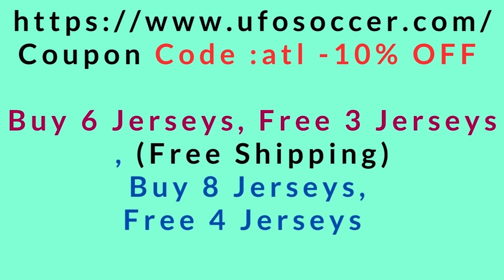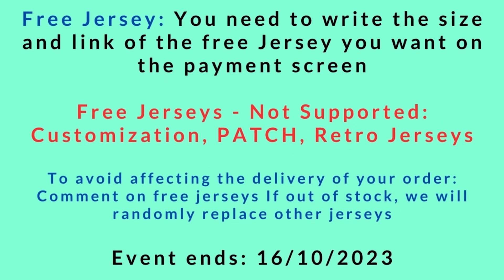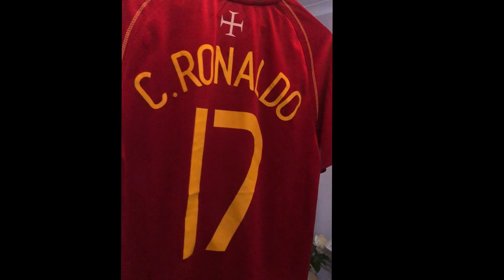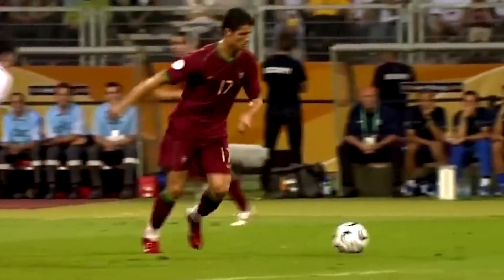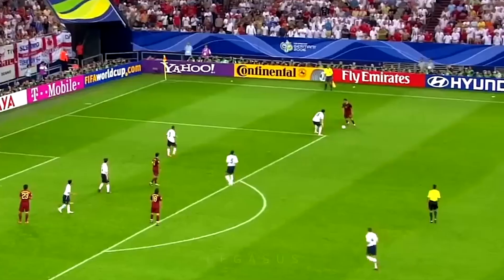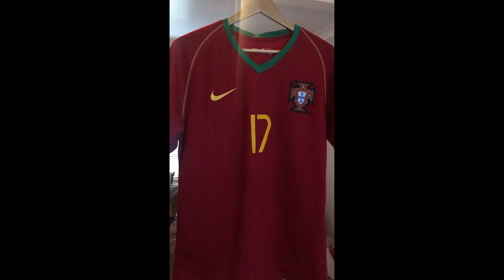You can also buy 8 jerseys and get 4 jerseys completely free. When you buy your jersey, for the free jersey you just need to write the size and a link to the free jersey you want on the payment screen. Free jerseys won't include customisation, patches, or retro jerseys. The offer ends on the 16th of October, and if you use coupon code ATL, you'll also get 10% off. This Portugal Ronaldo jersey is one of my all-time favourites, so click the link in the description and use the coupon code for 10% off.